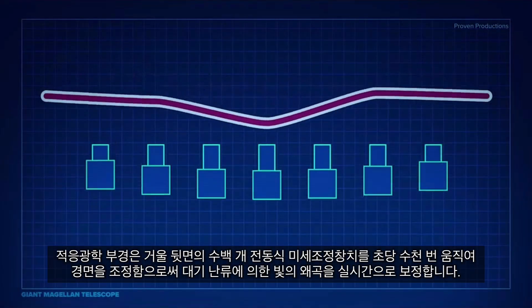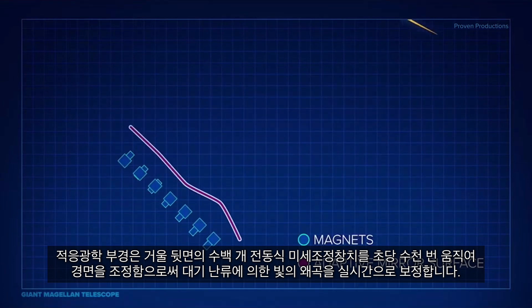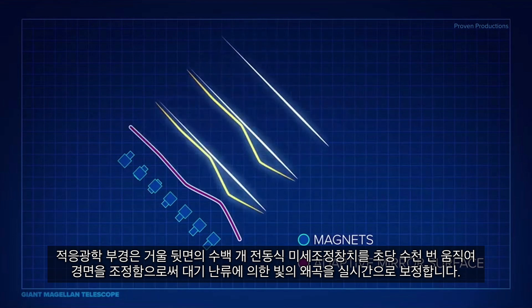They correct atmospheric distortions by changing shape at a rate of thousands of times per second, using hundreds of magnetic actuators, counteracting in real-time the distortions in the light caused by atmospheric turbulence.